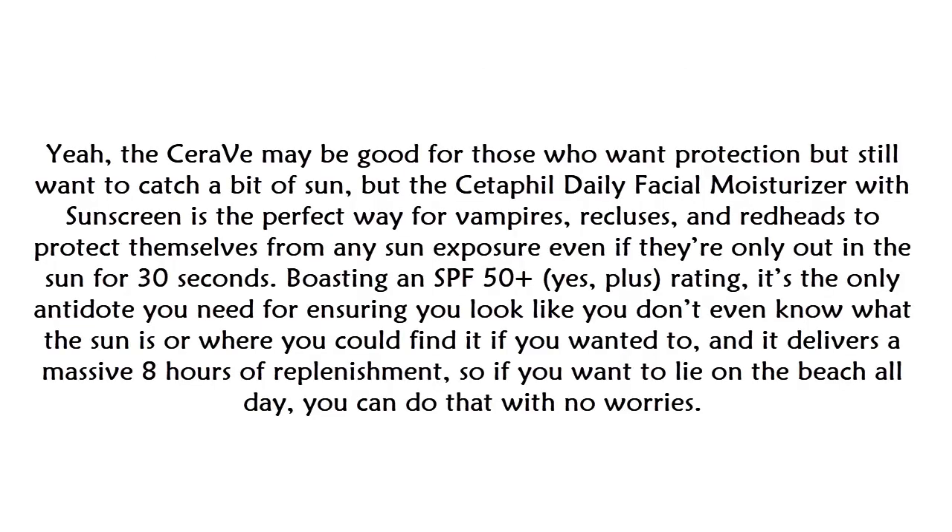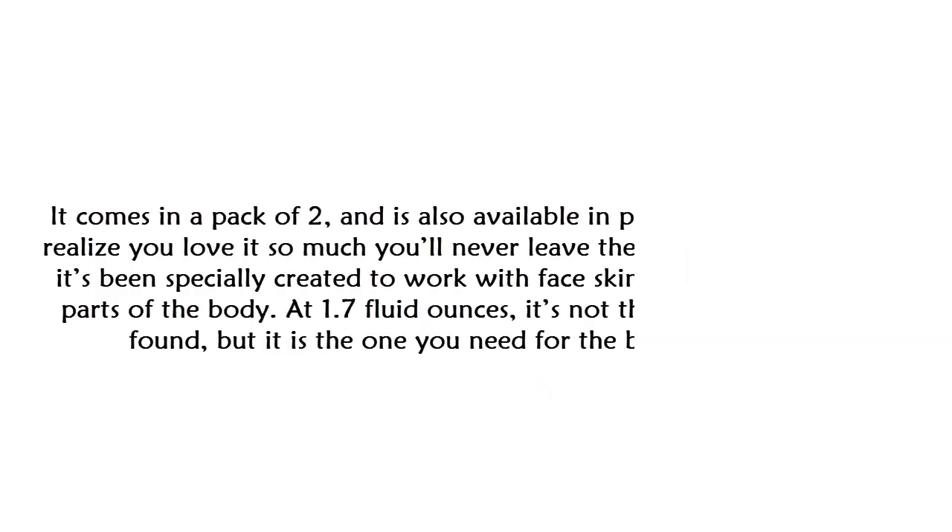At number four: the Cetaphil Daily Facial Moisturizer with Sunscreen. While CeraVe is great for those who still want to catch some sun, the Cetaphil is perfect for those who need maximum protection from any sun exposure. Boasting an SPF 50+ rating, it's the only antidote you need for ensuring your skin looks like it's never seen the sun. It delivers a massive eight hours of replenishment, so if you want to lie on the beach all day, you can do so with no worries.